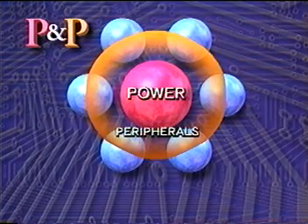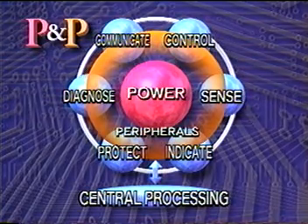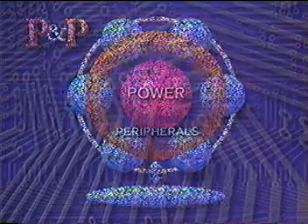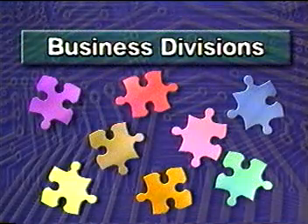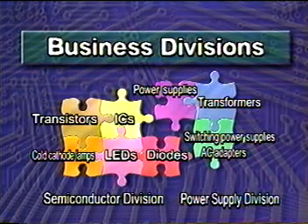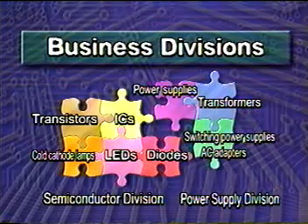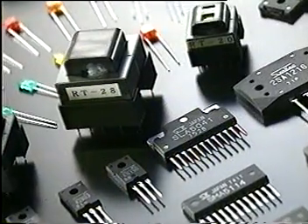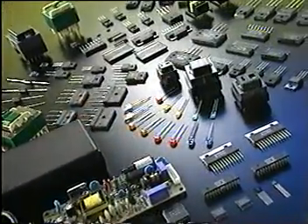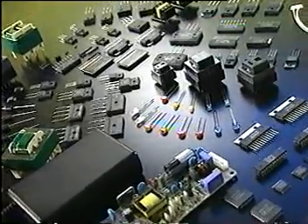Through research and development in power conversion technology, Sang Ken is expanding the application of peripheral devices. Sang Ken is a global leader in the development and manufacture of power semiconductor devices and power supply systems. As one of the top specialists in this field, Sang Ken offers innovative products with advanced technology and unsurpassed quality throughout the world.